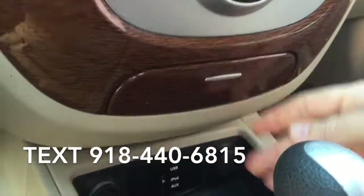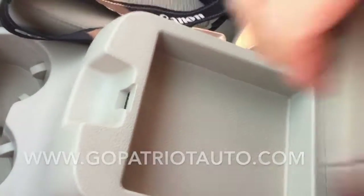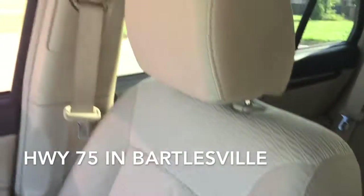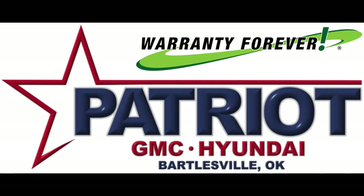Please don't hesitate to give us a call. Patriot GMC Hyundai — just feels right.